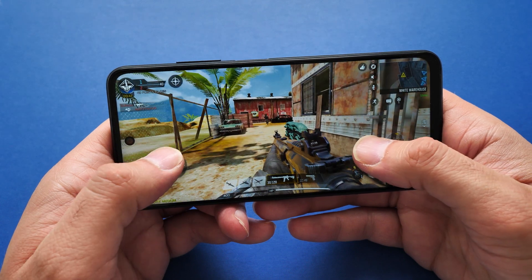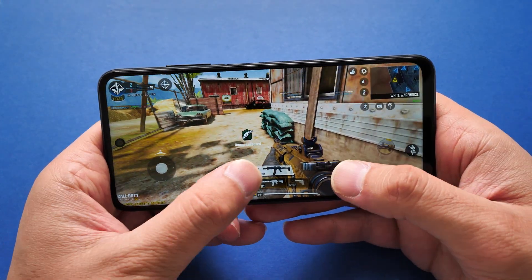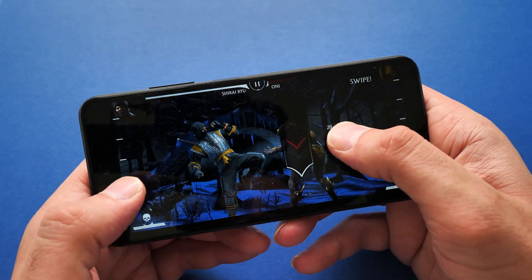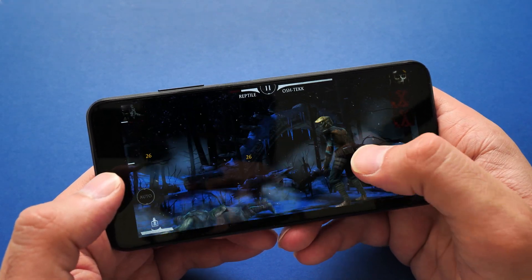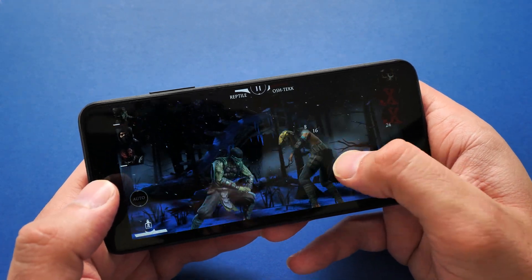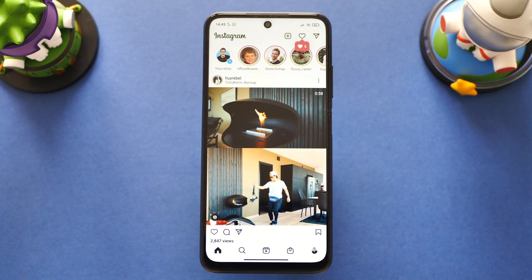While gaming, this phone handled Call of Duty and Mortal Kombat really well. Call of Duty was at its maximum settings available on this phone, which was medium graphics and high frame rates. We're not getting ultra gaming performance, but it handled COD really well and I never experienced any lag or dropped frames at all. The same goes for Mortal Kombat. Overall speed and performance was okay, but obviously it's not as snappy as your Poco F3 or Redmi Note 10 Pro.